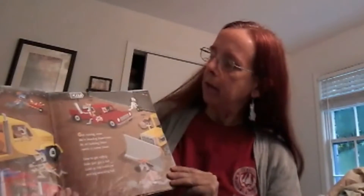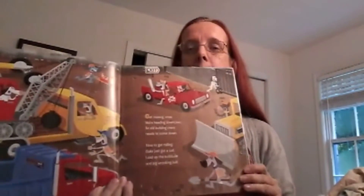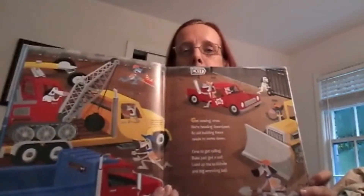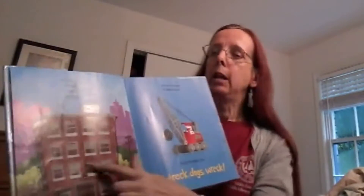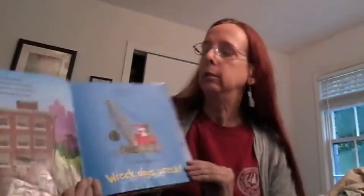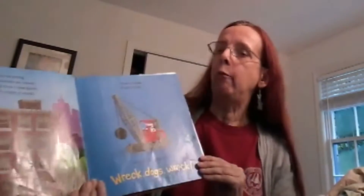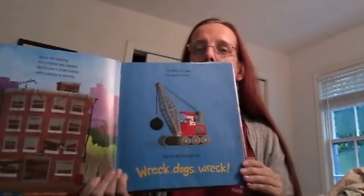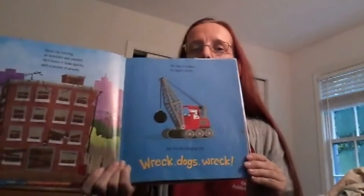Get moving, crew. We're headed downtown. An old building there needs to come out. Time to get rolling — Duke just got a call. Fire up the bulldozer and the big wrecking ball. Here's the building all crippled and cracked. We'll knock it down quickly with a couple of whacks. The crane is in place. The angle's correct. Get the ball swinging. Wreck! Dogs wreck!